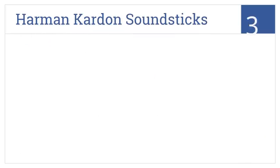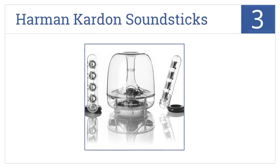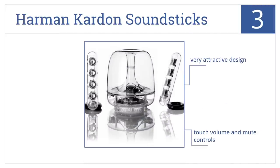Nearing the top of our list at number 3, the Harman Kardon SoundSticks are compatible with all Macs and PCs with an audio jack output. They also provide ultimate bass quality and style. This is a very attractive design that's easy to install and comes with touch, volume, and mute controls.